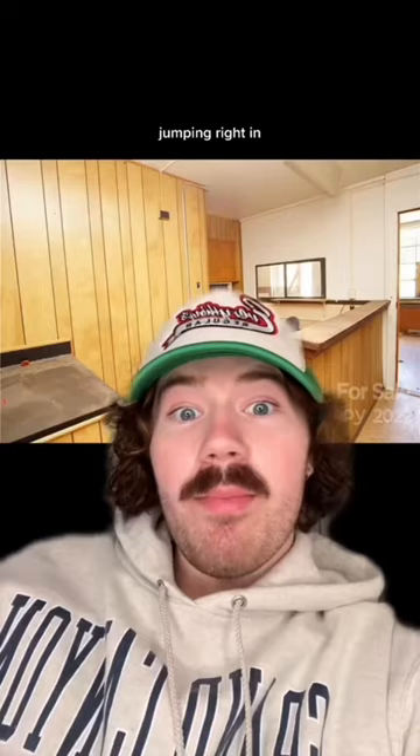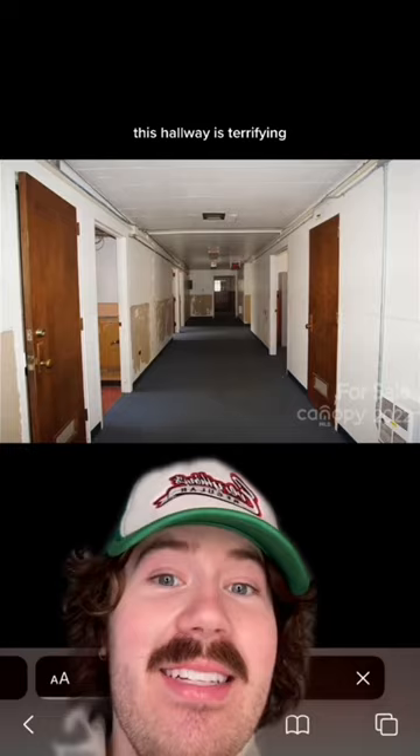Coming right in. This seems to be the old reception area. This hallway is terrifying. I'm creeped out.